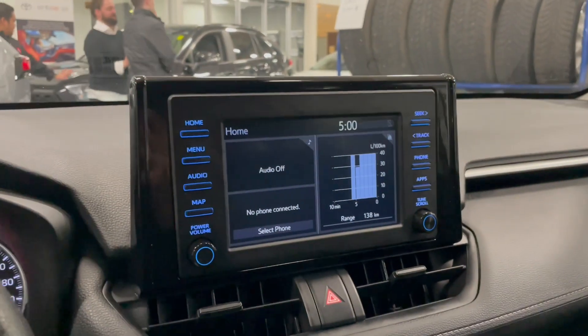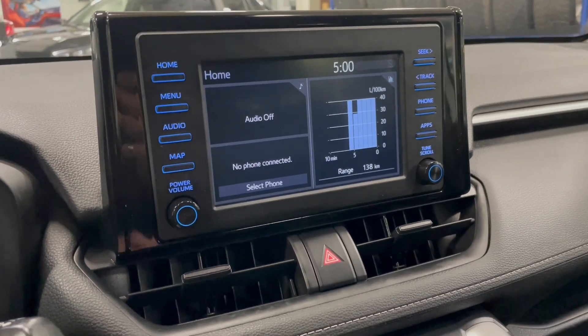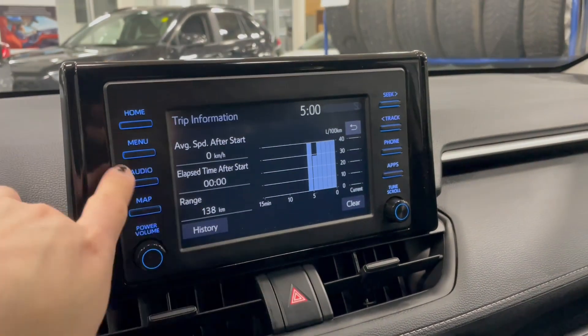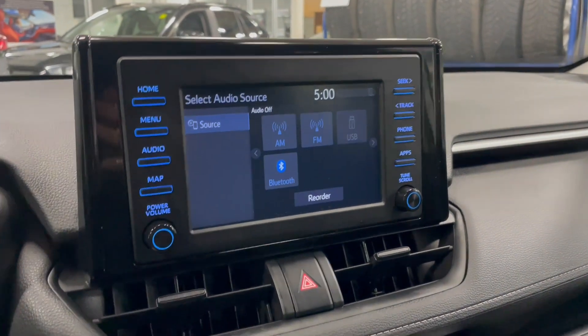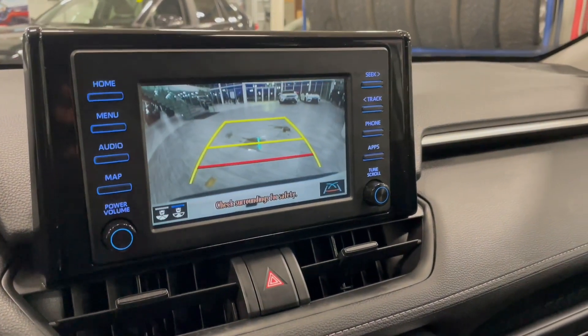Taking a look at our screen, right now we are on the home screen where it will display any audio along with any device that's connected. You have a nice little shortcut to your trip information as well. You do have your standard AM and FM, and you can also connect your phone through Bluetooth. Going into reverse, that'll bring up the backup camera for you.